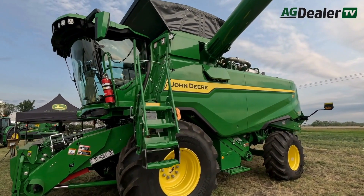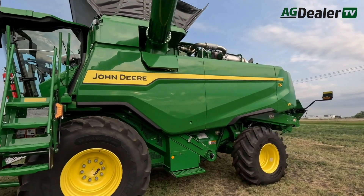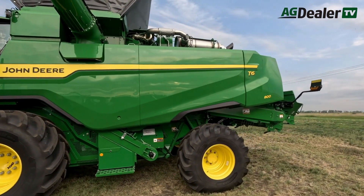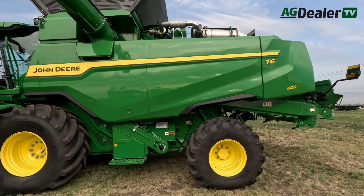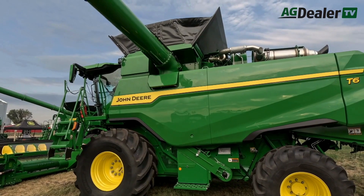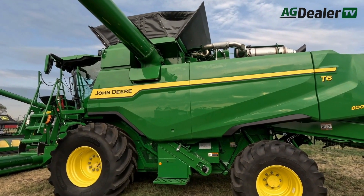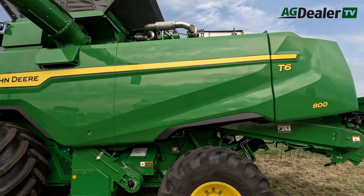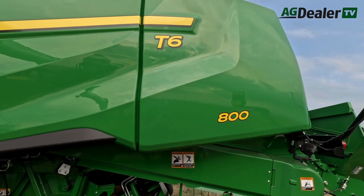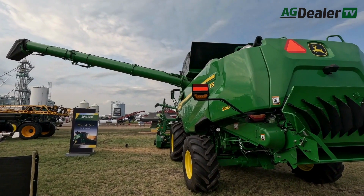Deere has also introduced a model that will appeal more to the mixed farmer segment. We're introducing the T6-800 for model year 2025, replacing the T6-70 — a conventional walker-style machine. It features new styling, the same new cab as the model year 2025 S-Series and X combines, increased unloading auger speed to 4.3 bushels per second — the same auger as the S-Series — new technology, and the new Gen 2 9-liter engine. It's a complete refresh of the T-Series, and operators are going to find it very enjoyable with enhanced technology.